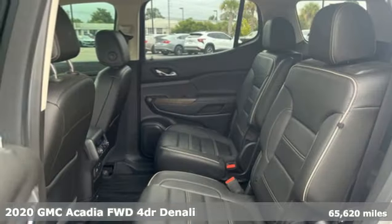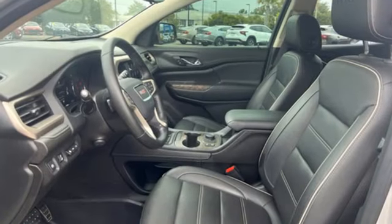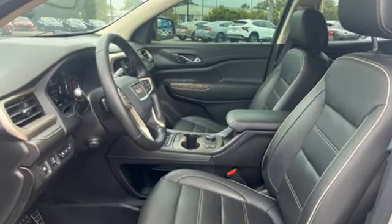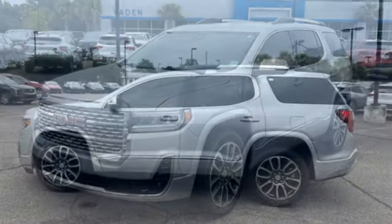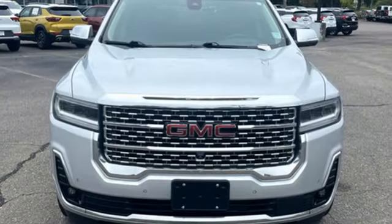It boasts an impressive list of features like these: V6 engine, heated and ventilated leather bucket seats, integrated navigation system with voice activation, auto dimming rear view mirror, dual zone climate control, Wi-Fi hotspot, streaming audio, hands-free lift gate, memory exterior door mirror settings, and automatic transmission.